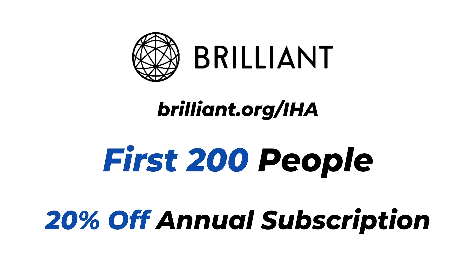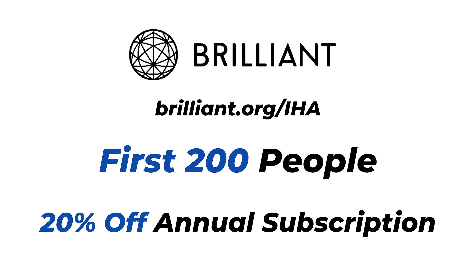Thanks for watching our crazy anatomy videos, everyone. Like and subscribe if you feel the need, leave some comments below, let us know what you thought of the video, and we'll see you next time.